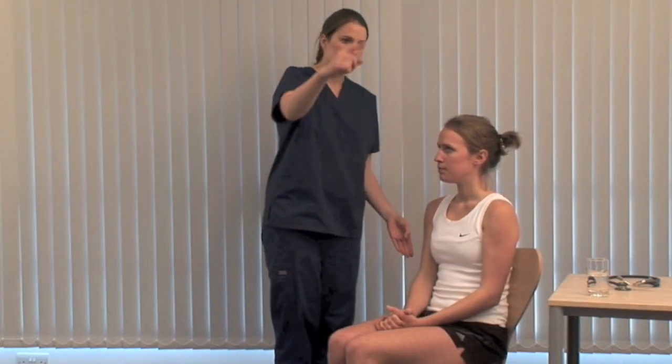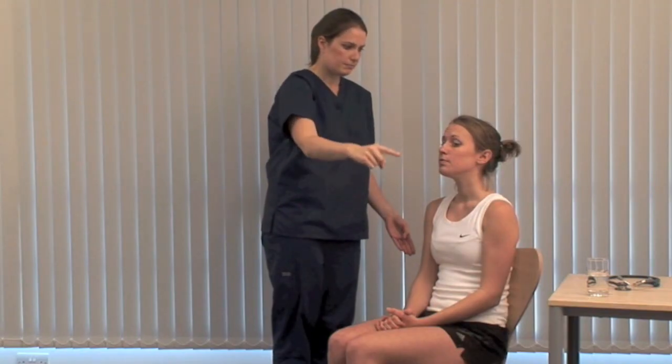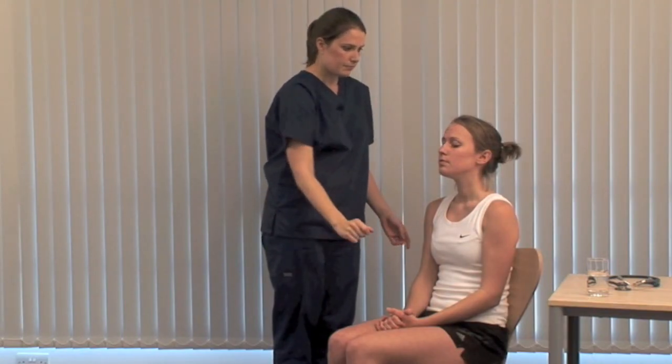Keeping your chin still, could you look at my finger and follow it down? Check for lid lag. You may need to give a bigger target if the patient's vision is poor. Look for proptosis — this is best seen from above.